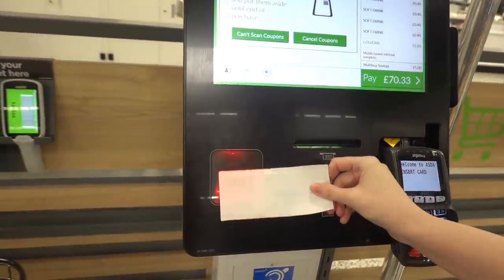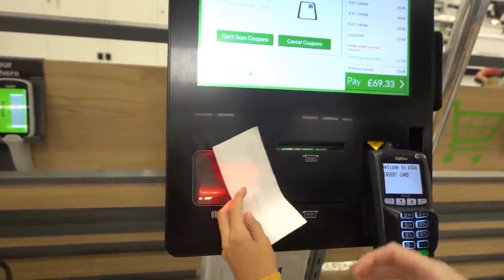So finally we're going to be trying to use these Johnson's baby wipe coupons.